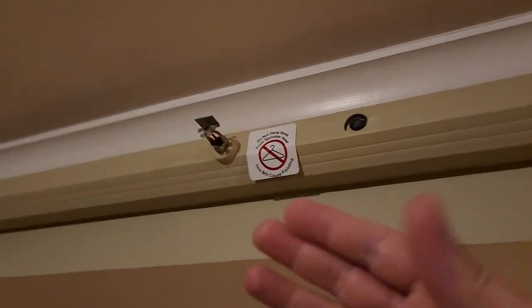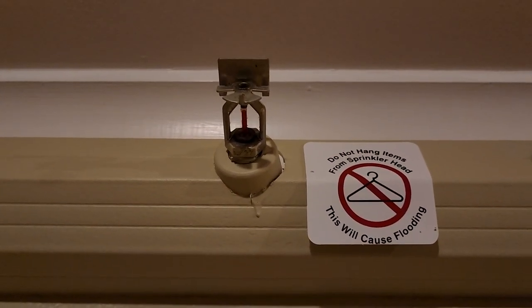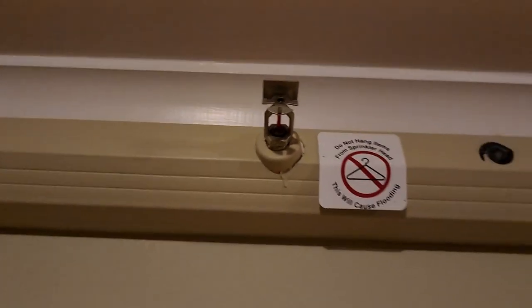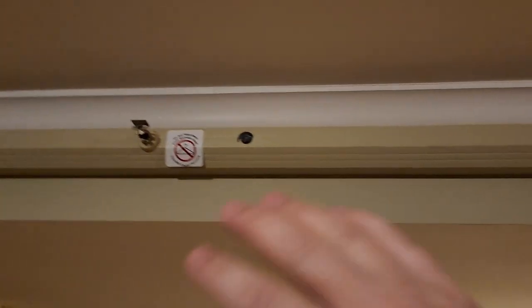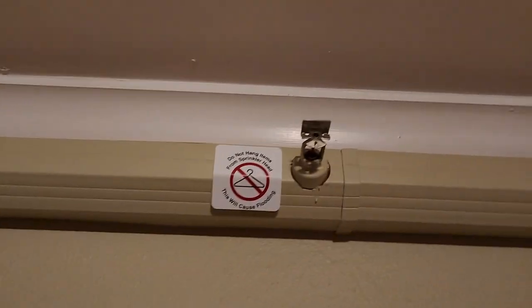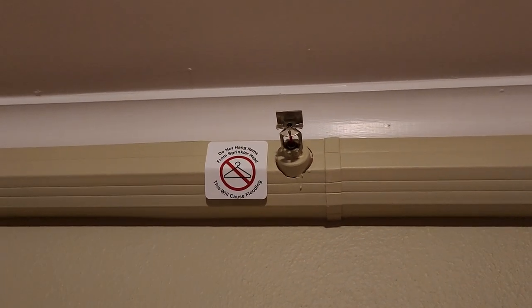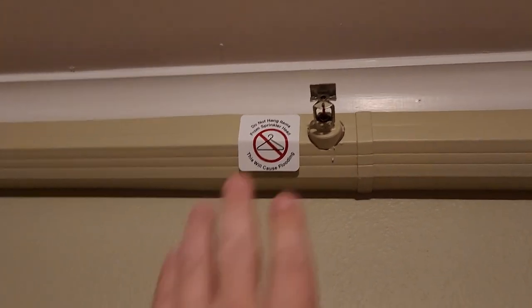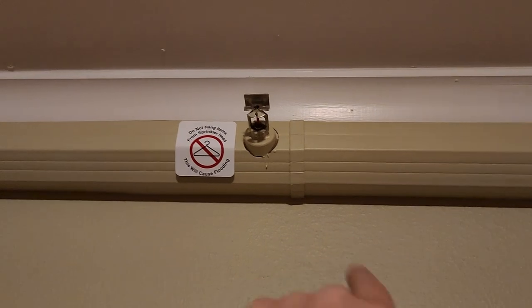Sprinklers are used in commercial properties, like this hotel room, in environments regulated by the NFPA 101 Life Safety Code. The Life Safety Code dictates certain fire codes — things like corridor distances, room sizes, and other factors — that determine what type of sprinkler can be used and where.